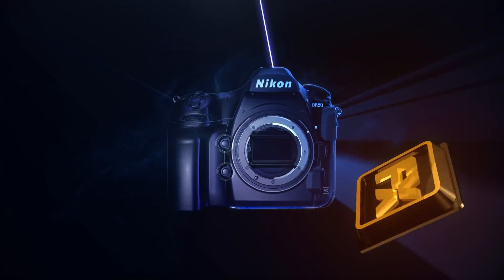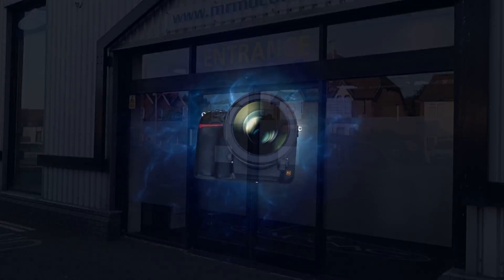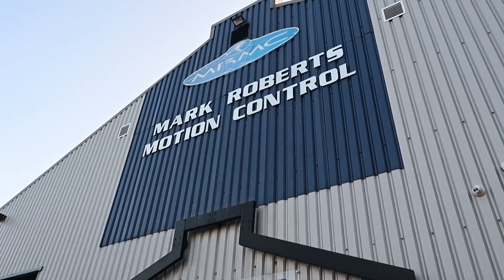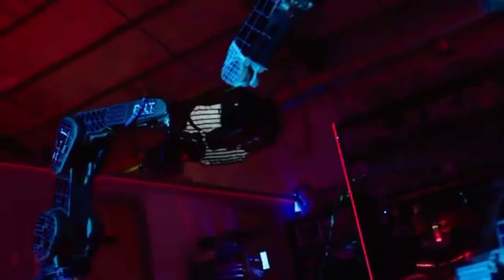Most know Nikon as an optics company, famous for their legacy glass manufacture and cameras. What you may not know is that they also own other businesses such as Mark Roberts Motion Control. Mark Roberts is a Nikon Group company and world leaders in camera robotics and automation for cinematography, broadcast, television, sports, live events and photography.